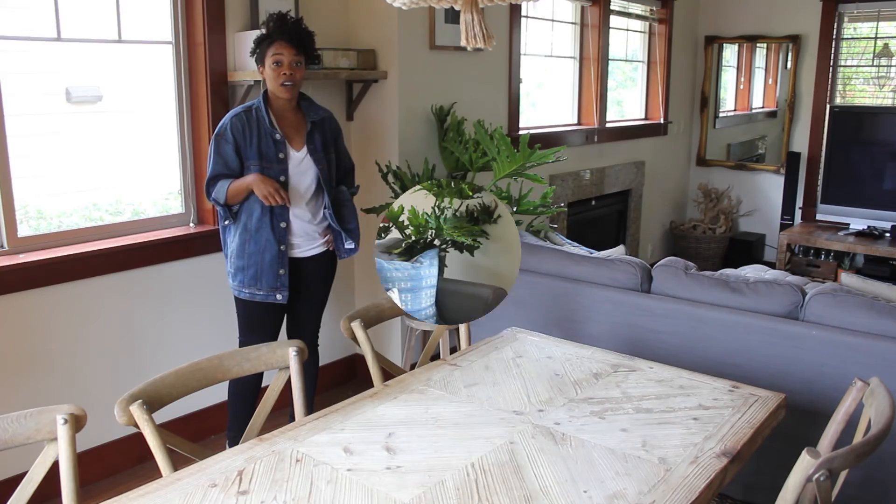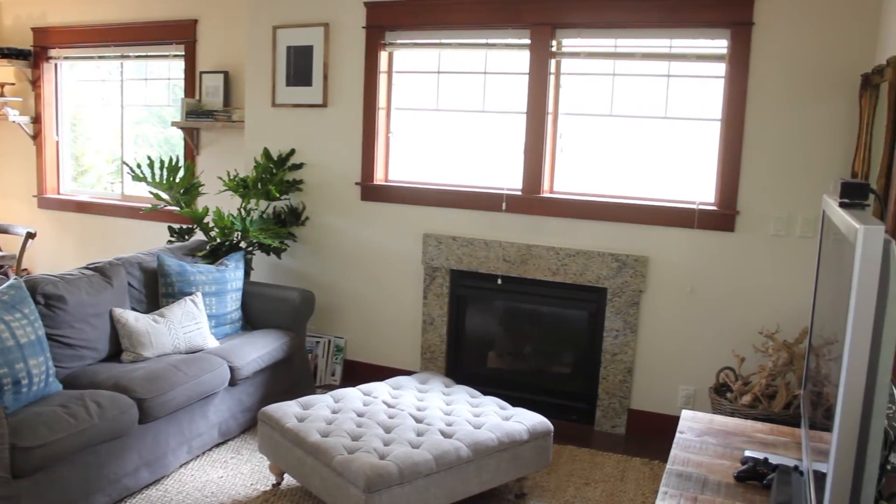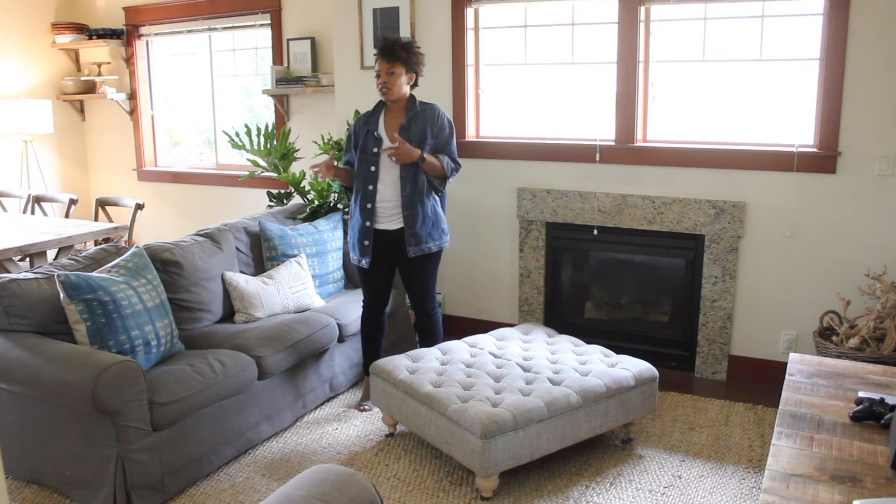I'm just going to show you our living area. Now we're in our living area, just adjacent to our dining room. What I've tried to do in this space is really make it as cozy as I can. If you were to ask me what my style is, I would say vintage eclectic.